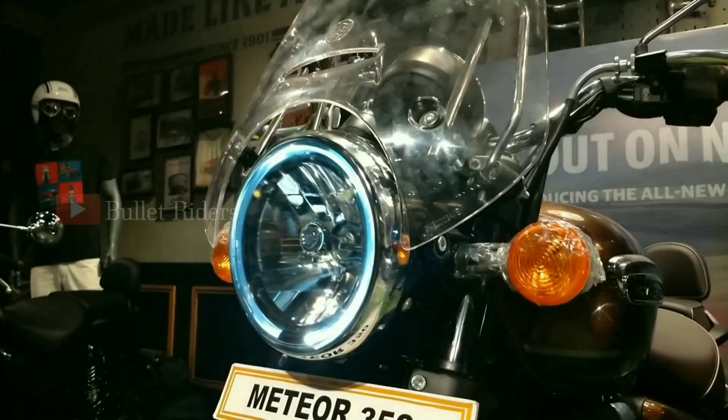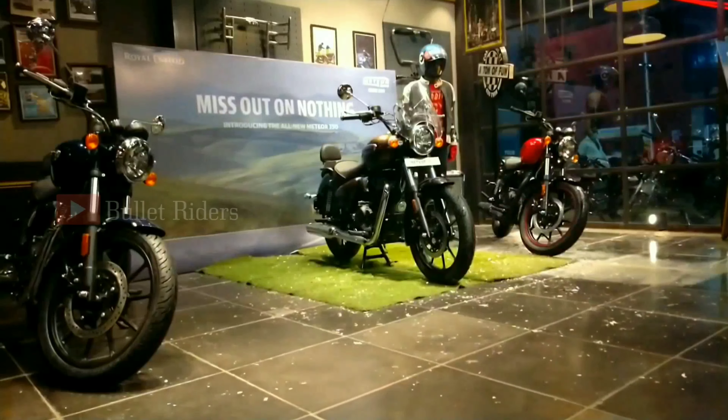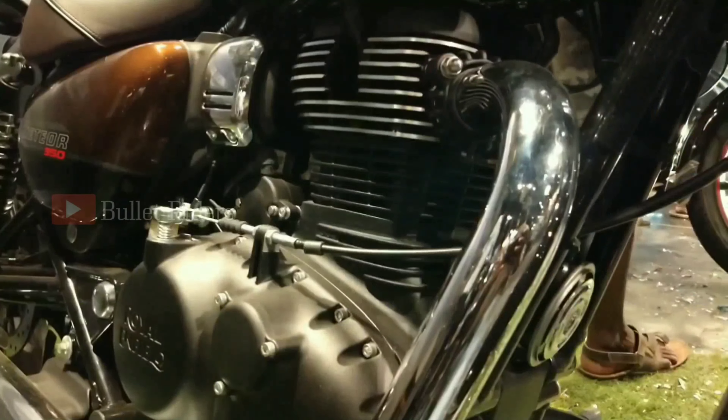This new cruiser adopts an all-new double cradle chassis frame called the J-platform, which offers solid stability and rigidity when compared with a single down tube chassis frame. This new cruiser also gets an all-new powertrain with a counterbalancer to eliminate vibrations.